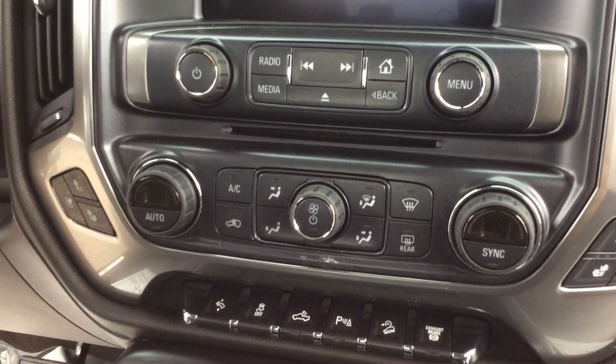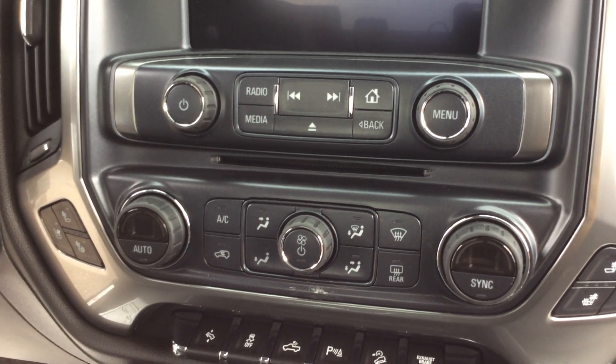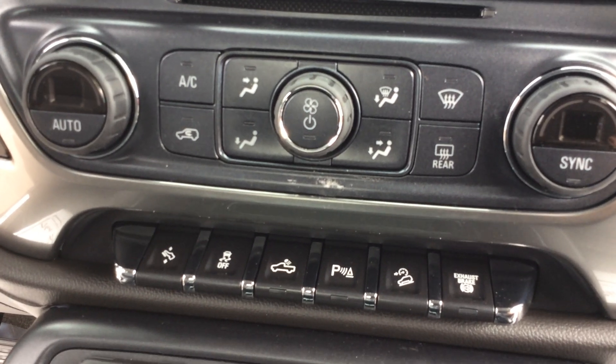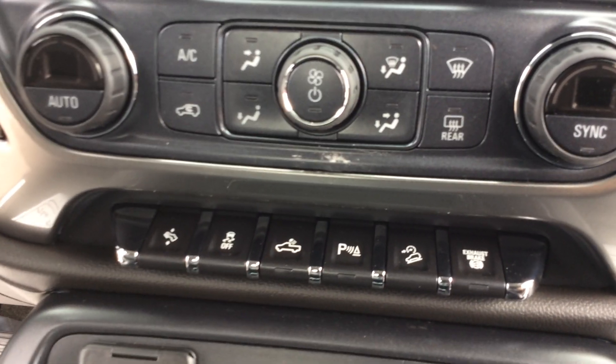In the middle here, you'll notice dual heat for air conditioning and your heating system. We do have adjustable pedals, our traction control, cargo light, park assist, and our exhaust brake system.